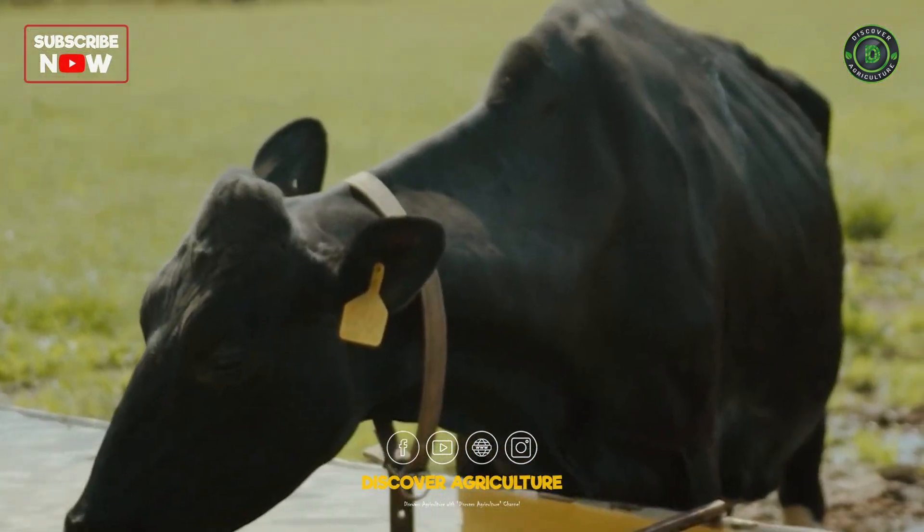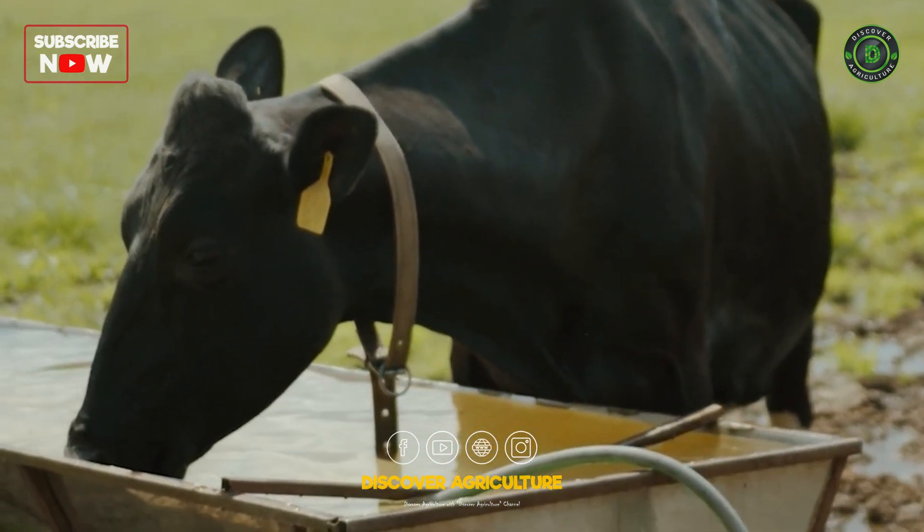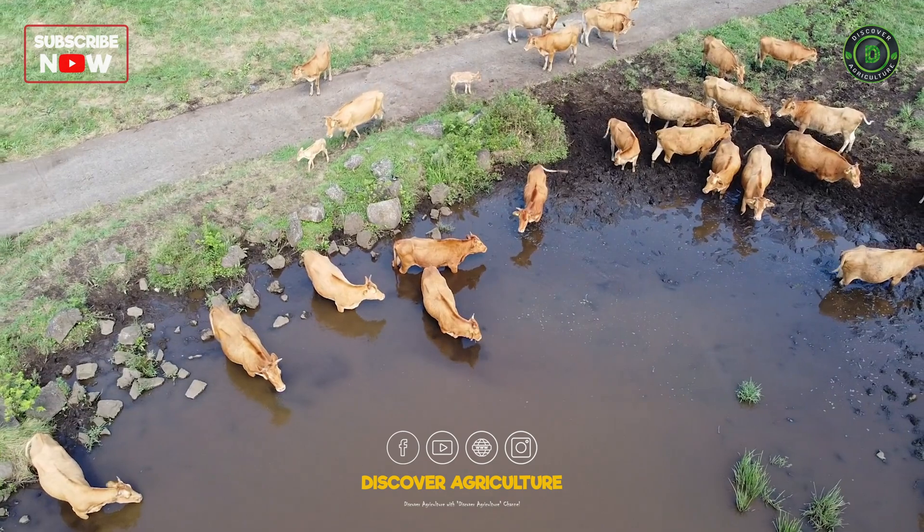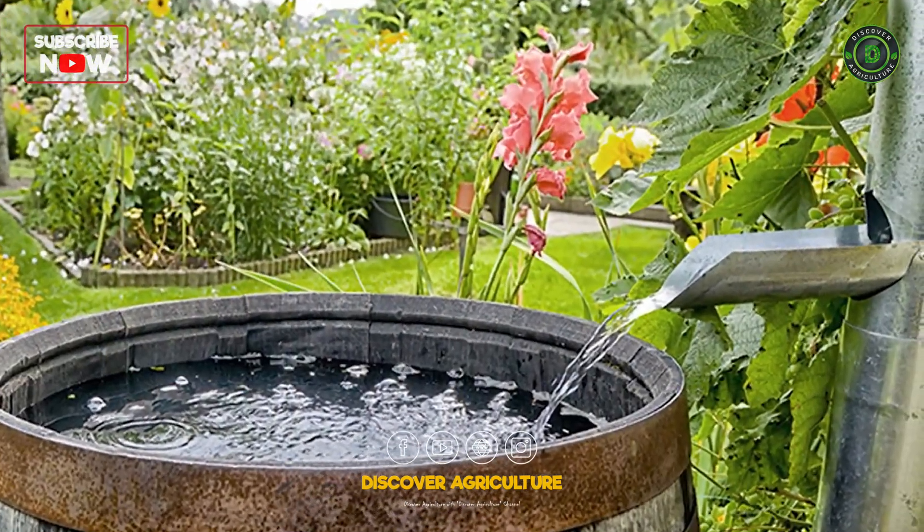Reusing water from barn cleaning for irrigation helps conserve fresh water. Collecting and storing rainwater for farm use reduces dependency on groundwater and municipal water supplies.